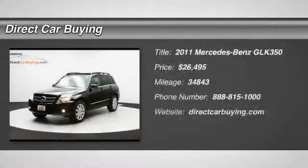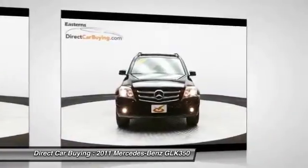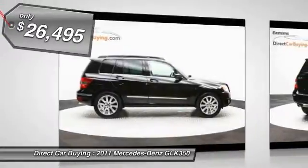The 2011 Mercedes-Benz GLK class, based on the C-Class, joins the small upscale SUV class. Its smooth 268 horsepower 3.5 liter V6 delivers quick acceleration, and it's priced below $30,000.